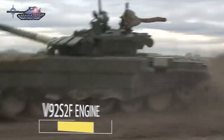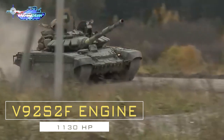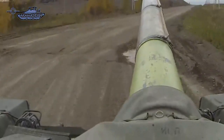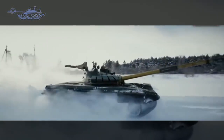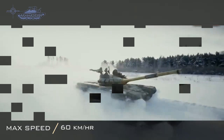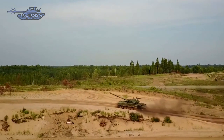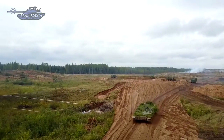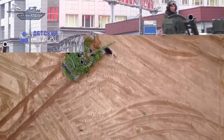T-72B3M is fitted with the new V92S2F engine developing 1,130 horsepower, compared to the old 780 horsepower diesel engine. With the engine upgrade, the power-to-weight ratio increases considerably. The same engine is used by the T-90MS. The new engine is coupled to an automatic transmission system and improved drivetrain. The power plant provides a maximum road speed of 60 kilometers per hour and a maximum range of 550 kilometers. The tank features torsion bar suspension and running gear on either side of the hull, with six road wheels, idler at the front, drive sprocket at the rear, and three return rollers.